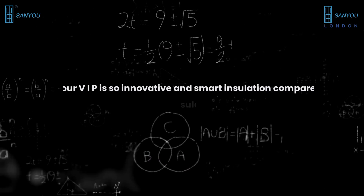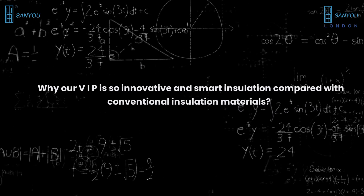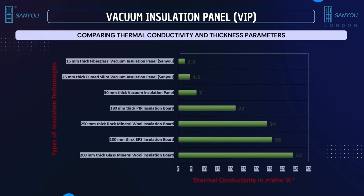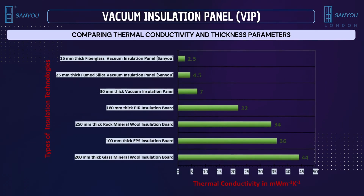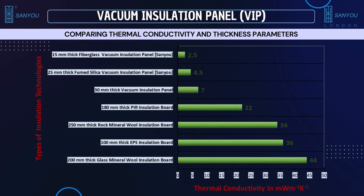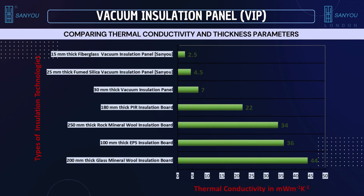And why is our VIP so innovative and smart compared with conventional insulation materials? Sanyu's VIP has a thermal conductivity of 2.5 milliwatt per meter per Kelvin at a thickness of 15 millimeters for fiberglass VIP, and 4.5 milliwatt per meter per Kelvin at a thickness of 25 millimeters for fumed silica VIP. When compared with other insulation technologies, it outperforms both in terms of thickness and thermal conductivity.